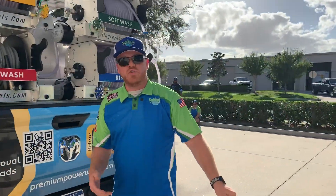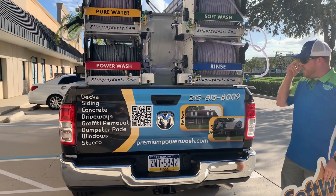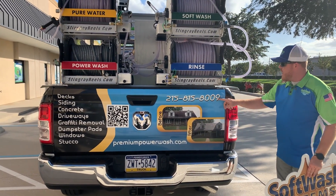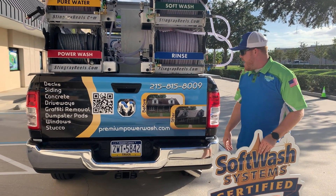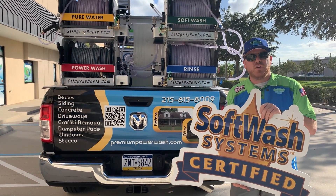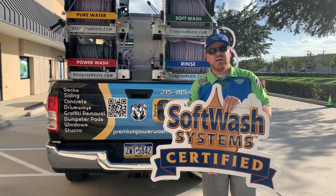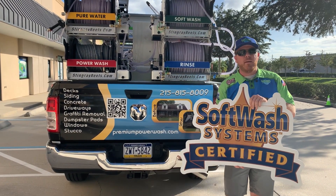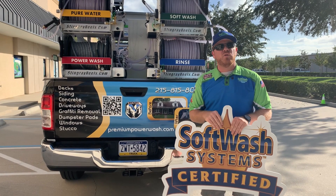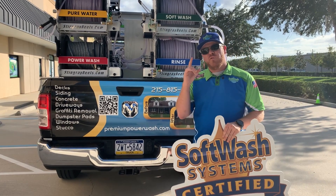Wrapping all that up, we have an awesome new certified applicator joining the Philadelphia, Pennsylvania area — that's Dwayne Wood with Premium Power Wash. You can reach him at 215-815-8009 or at premiumpowerwash.com. He is a brand new certified applicator with SoftWash Systems, which means he is the absolute best, most equipped person in the area to come out and effectively soft wash your property. If you want to look at getting one of these systems for yourself or possibly joining the SoftWash Systems network, check us out at softwashsystems.com. Once again, my name is AJ with SoftWash Systems — go forth and prosper.